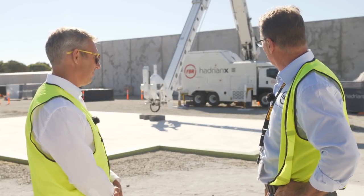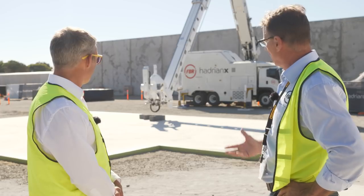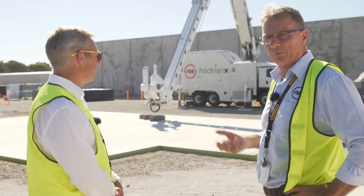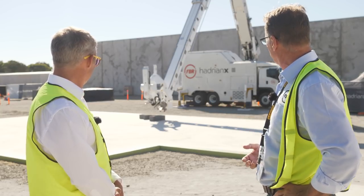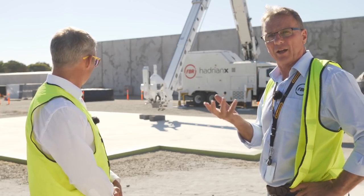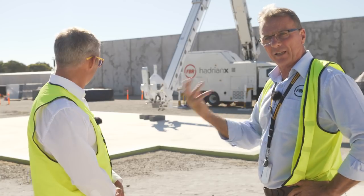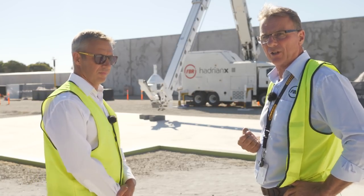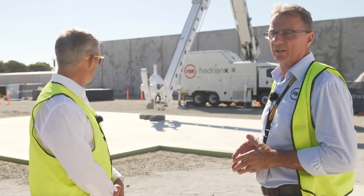This machine has been designed and built over the last two years. We've got two of them. We've done internal testing, we've done internal building, and now we're bringing that testing program outside as you can see. Once we complete this house structure we're going to learn a whole bunch of new things, and that will be fed back into the development process. Mark and his team will take that information and from there we'll continue to optimize and increase the performance levels of the machine.